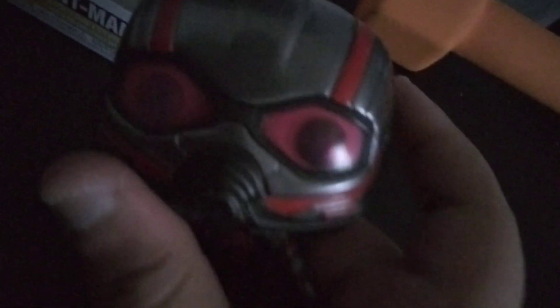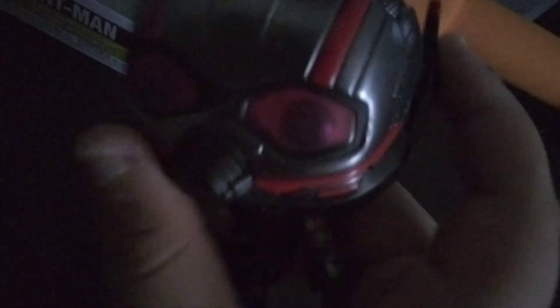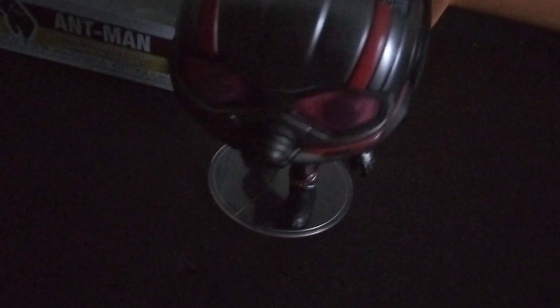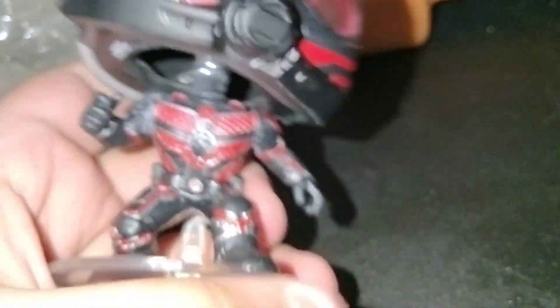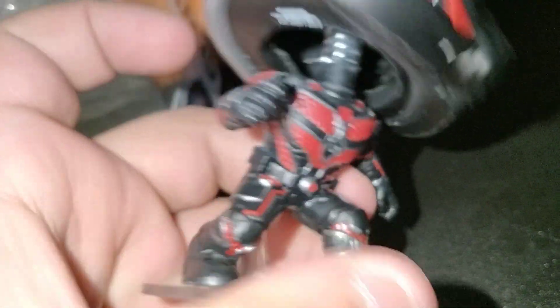So here he is, and holy shit, he looks amazing. I love how Funko included the see-through eyes, so you can see his actual eyes are in the helmet. That is super. You can feel the texture on the helmet right here. This is so high quality. I'm loving the new suit — for both Ant-Man and Wasp. I'm loving their new suits from the trailers, at least.